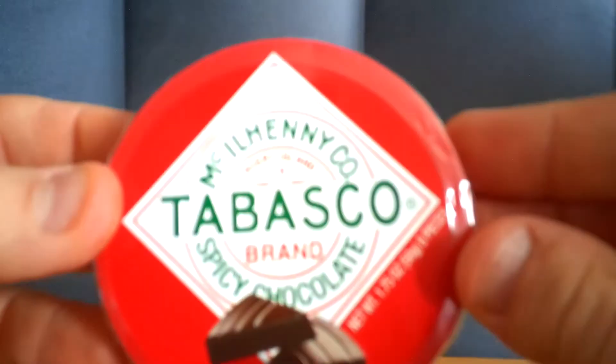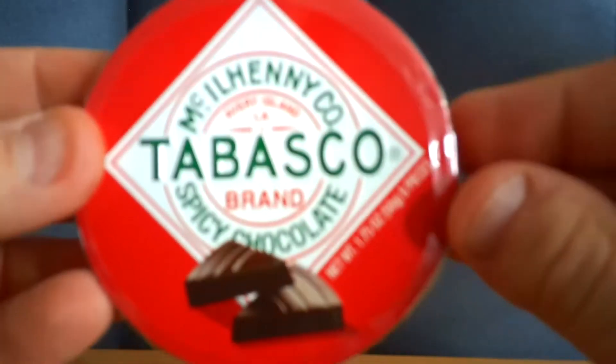Hello everybody, welcome back to my channel. Today we're going to do something a little different — instead of tasting hot sauce, we're going to taste hot sauce flavored chocolates. Today we have Tabasco flavored spicy chocolate.